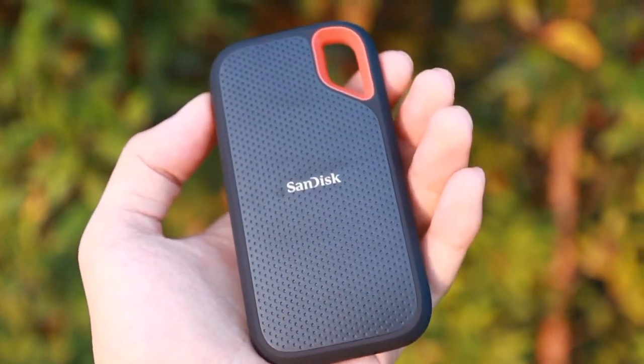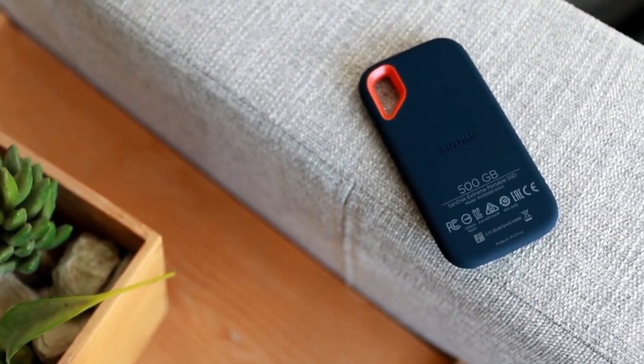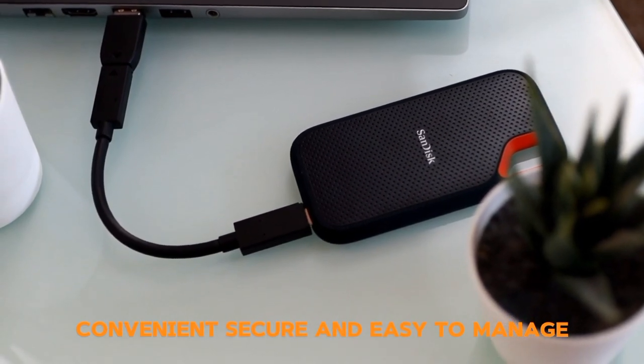In conclusion, the SanDisk 2TB Extreme Portable SSD is fast, durable, convenient, secure, and easy to manage.